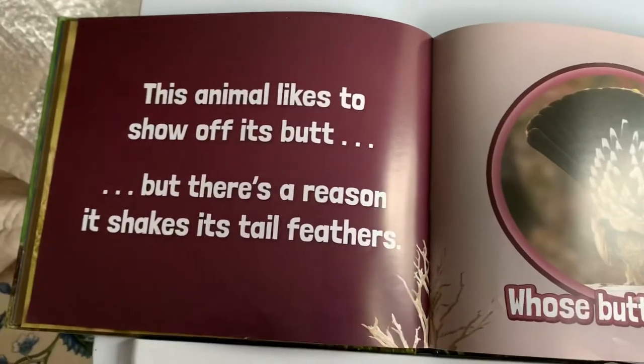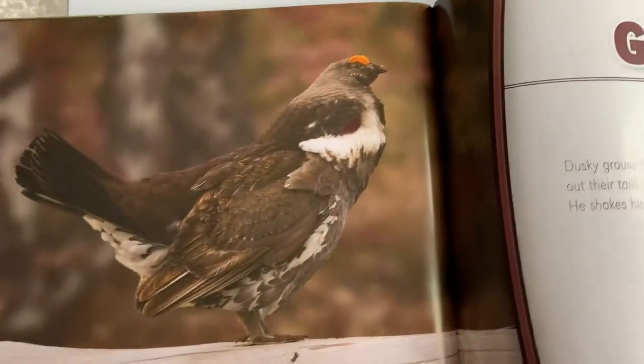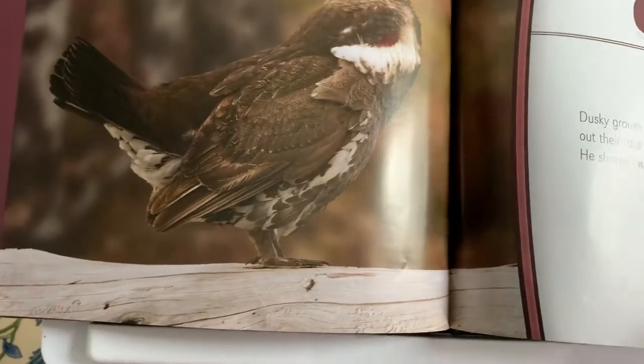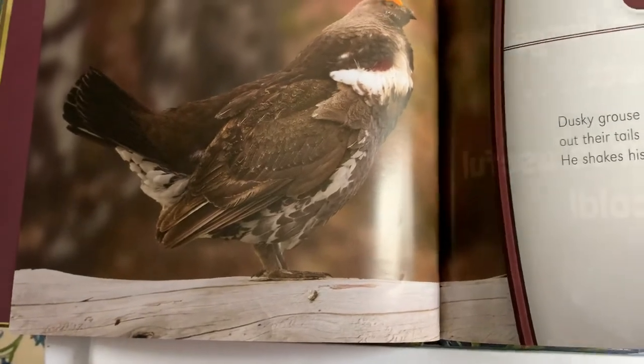This animal likes to show off its butt, but there's a reason it shapes its tail feathers. Whose butt is this? A grouse! Dusky grouse have plain-looking tail feathers, but when they fan out their tails — wow — a boy grouse struts about and dances. He shakes his tail feathers to show off for the girl grouse.